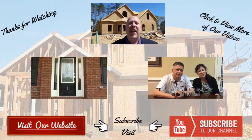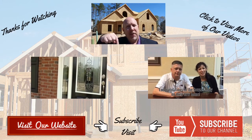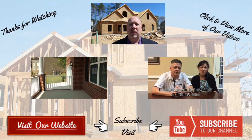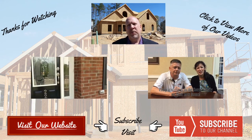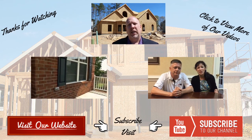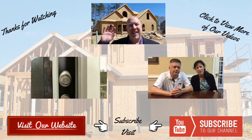Adrian here again. Thank you so much for watching the video. Be sure to check out more videos like those just below, and don't forget to subscribe to our YouTube channel. Also, don't forget that our team specializes in representing buyers of new homes, not builders. This ensures you get the best deal and the best service. We'll see you on the next video.